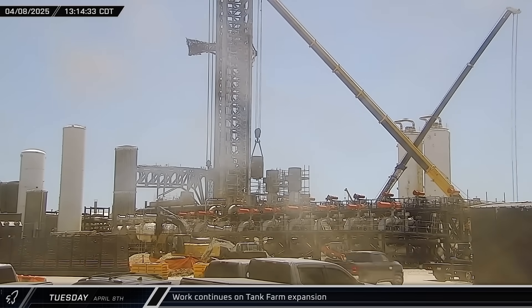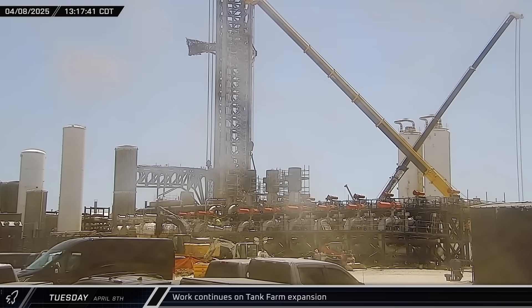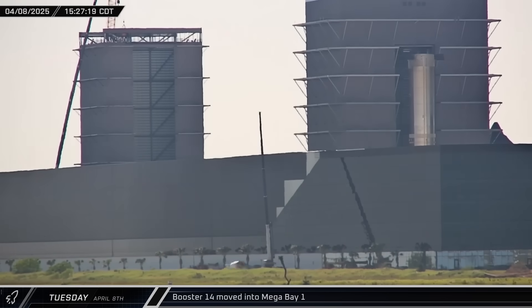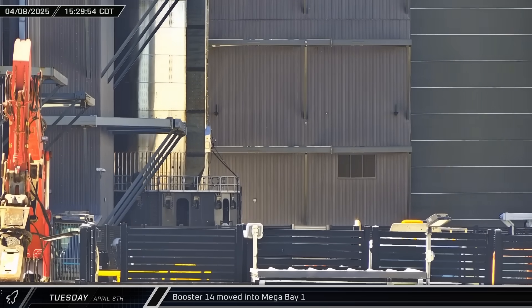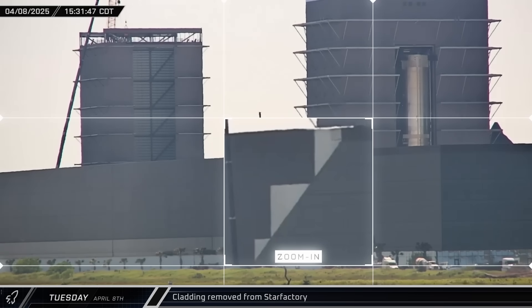Back at the pad, the previously removed pump motor was lifted and installed onto the replacement liquid oxygen pump in the number two slot. A few hours later, preparations inside Mega Bay 1 were completed and Booster 14 was rolled into the building on its transport stand. Sentinel camera caught a glimpse of some new cladding panels that had been removed from the side of the office end of Star Factory for unknown reasons.